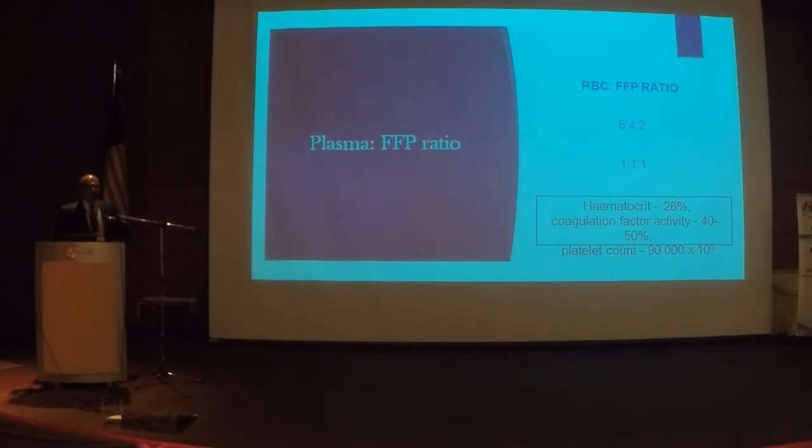Every hospital should have a massive transfusion protocol. We now know that in a collapsed patient, the ratio of packed cells to FFP to platelets should be 1:1:1. There are no more DIC regimes, no more 6:4:2. Do not delay FFP — if the patient bleeds significantly, FFP should be among the first things you give. Think of cryoprecipitate because it has more fibrinogen. The ratio is now 1:1:1: if you give four units of packed cells, give four units of FFP in the same sitting. Early use of FFP reduces the need for cryoprecipitate and platelets.